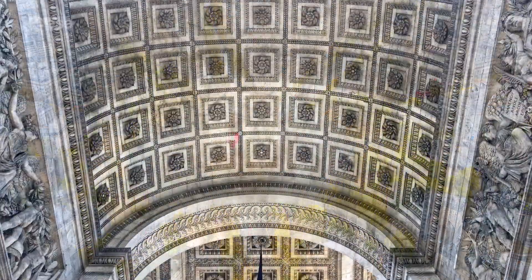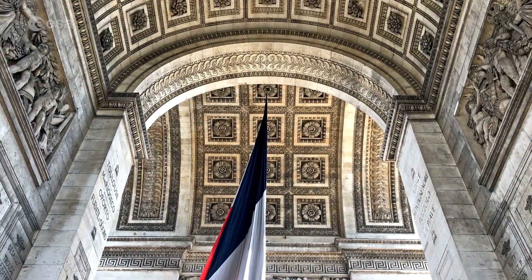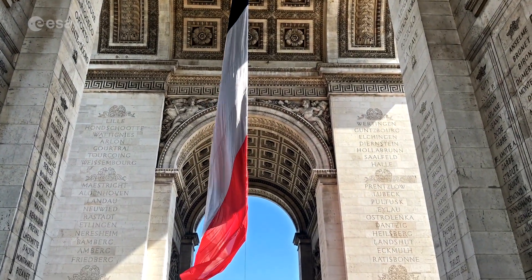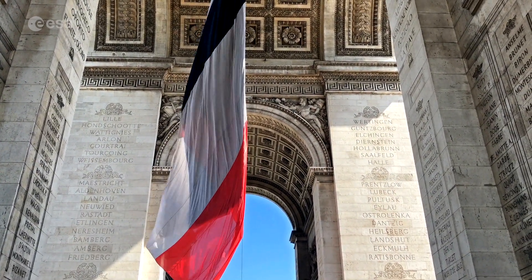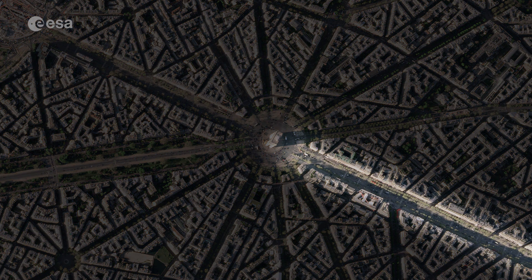The names of all French victories and generals are inscribed on the arch's inner and outer surfaces, while the tomb of the unknown soldier from World War I lies beneath its vault. The Arc de Triomphe's location at the Place Charles de Gaulle places it at the heart of the capital and the western terminus of the Avenue des Champs-Élysées.